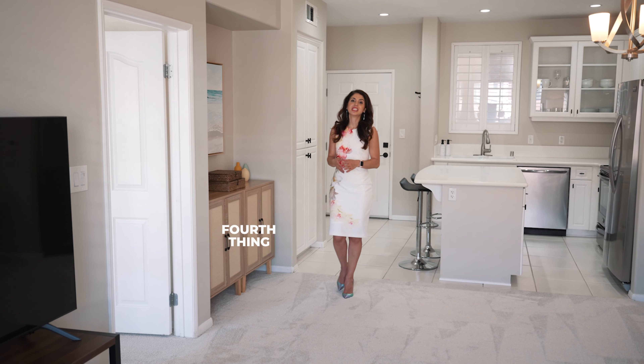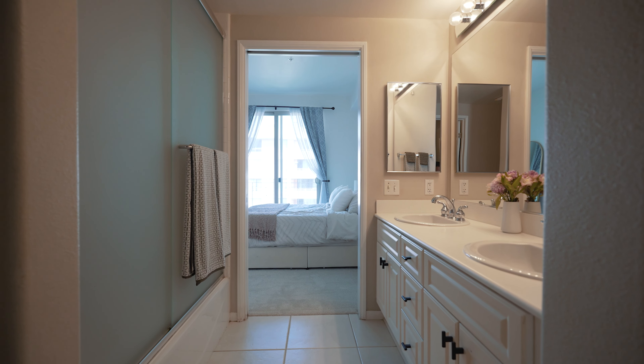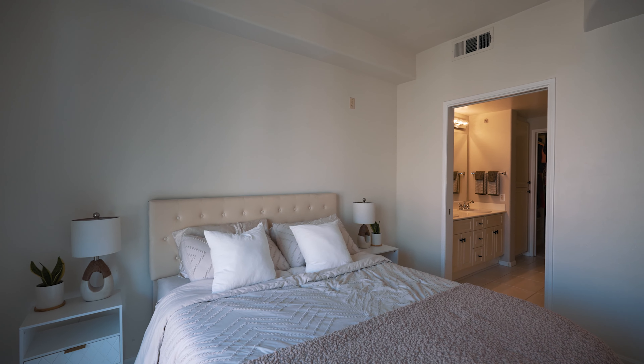The fourth thing you should know is this building offers a variety of floor plans. You've got one bedroom, one bath; two bedroom, two bath; and you could do a one bedroom plus den or a two bedroom plus den.